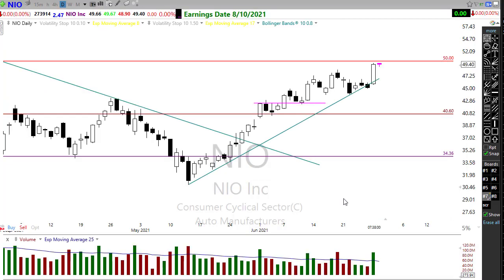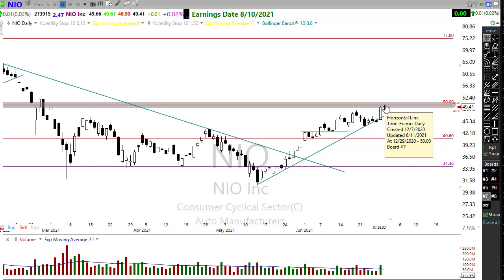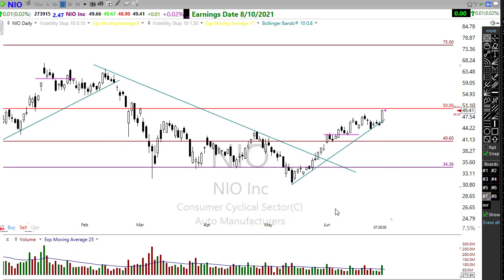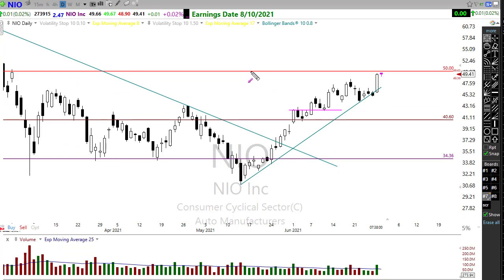Keep an eye on NIO — I mentioned this yesterday in the morning prep video and it really shot up. This one is a bit more of a problem to enter because it moved so far so fast, making for a high-risk entry trade. We'll be testing some price resistance in the chart, so it's entirely possible this could rest here or pull back toward the trend and give you another opportunity. It's also possible it could push right on through, hold support up here, and then give you an opportunity into the trade. Keep an eye on NIO — it's looking pretty good.